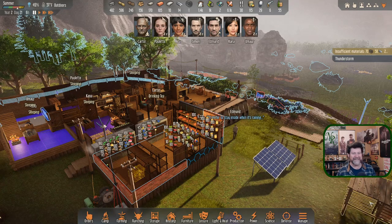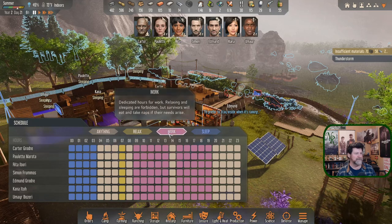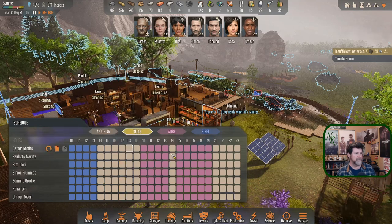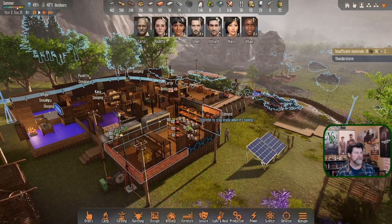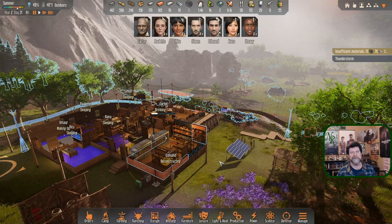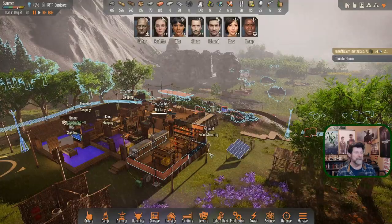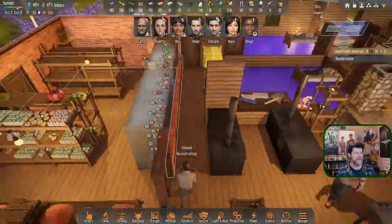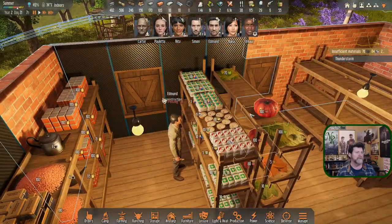Let's tweak the schedule a little bit just for today - skip relax, let them have a normal work day but sleep two extra hours, and they'll still do whatever they need to do anyway. I gave Edmund a whole bunch of tasks. He is reconstructing - carrying alloy into what I assume is the roof.